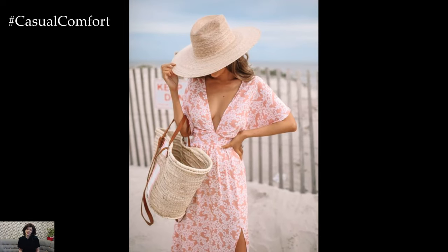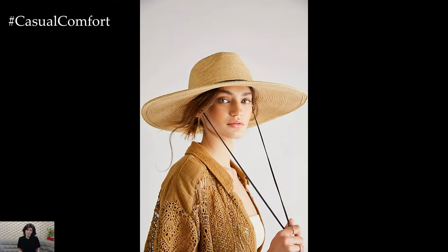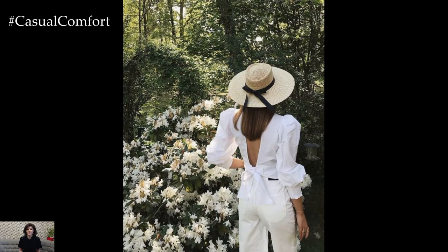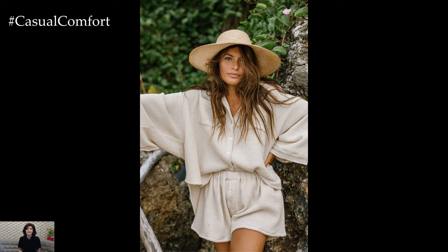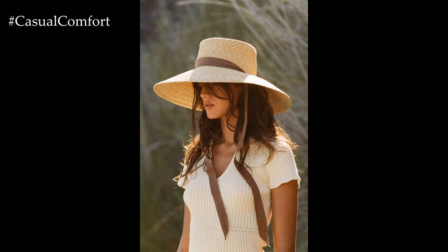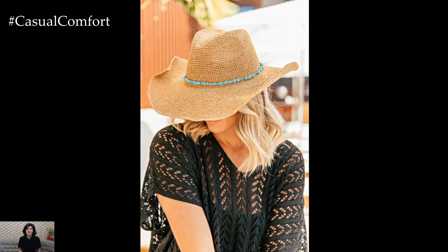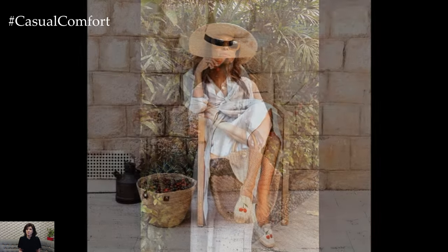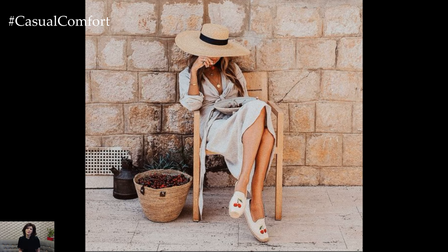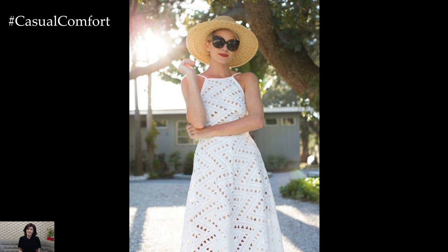Wide-brim hats are an essential accessory for anyone looking to combine fashion with function. Whether you're lounging by the pool, attending a summer wedding, or exploring a new city, a wide-brim hat ensures you stay stylish and protected from the sun's rays. With so many options to choose from, there's a perfect wide-brim hat for every occasion and every style. Wide-brim hats for women are the epitome of summer style and sun protection — they offer a practical solution to safeguarding your skin while adding a fashionable touch to your outfits. With a variety of styles, materials, and designs available, there's a wide-brim hat for every taste and occasion. Embrace this timeless accessory and enjoy the sunny days with confidence and flair.